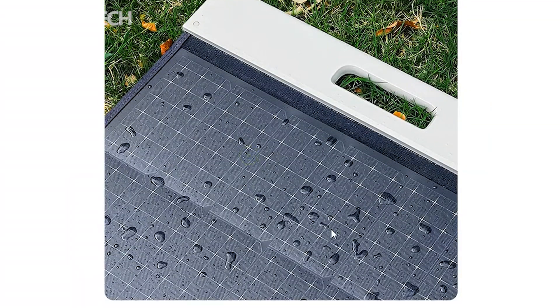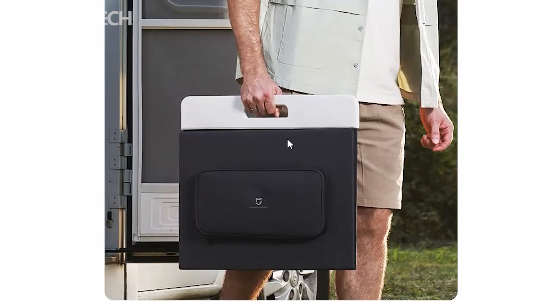Write your opinion about the new device from Xiaomi — is it worth it? Thanks for watching, have a nice day, and see you soon.